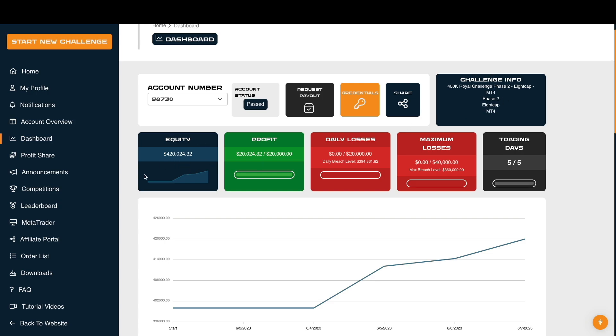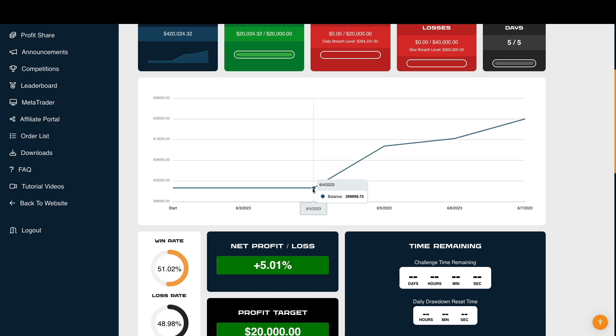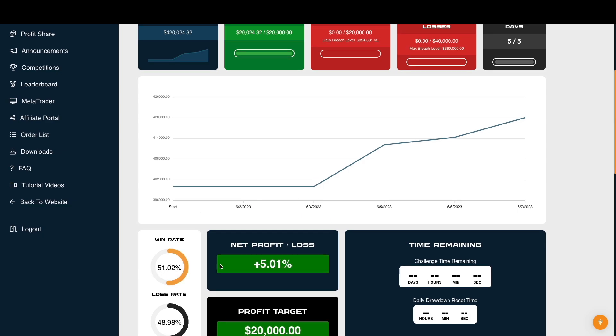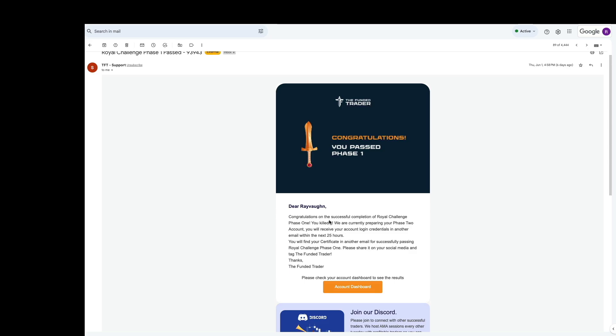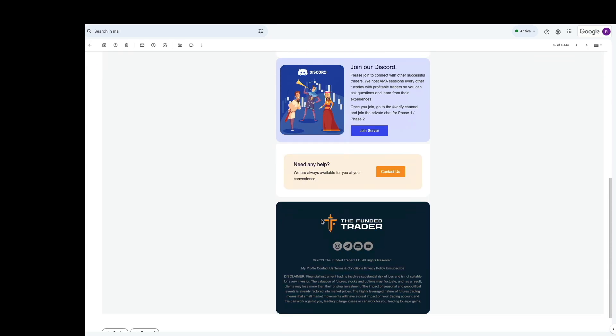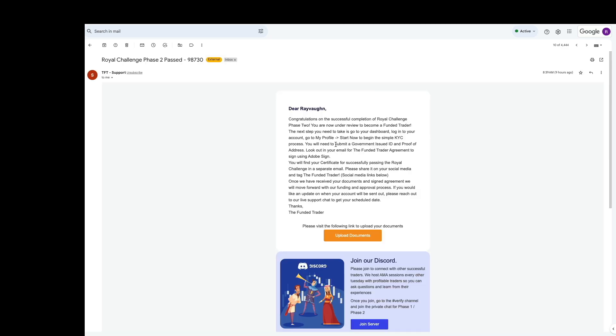We ended up very very close on the equity on Phase Two. Basically as soon as we went over that $20,000 mark I ended up just closing it out. The lowest balance we had closing out a day was literally like 30 cents because of the minimum trading day requirement. Win rate is around 51%, net profit at that five percent. We got the congratulations email for passing Phase One, the certificate, and then the congratulations for passing Phase Two.